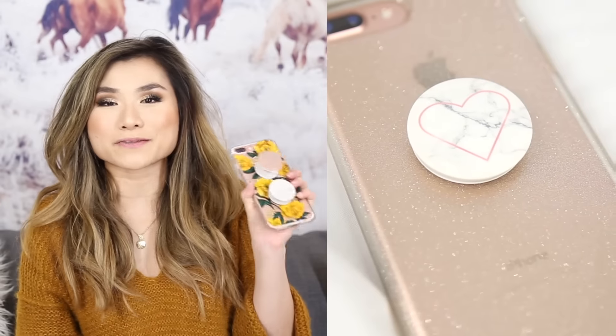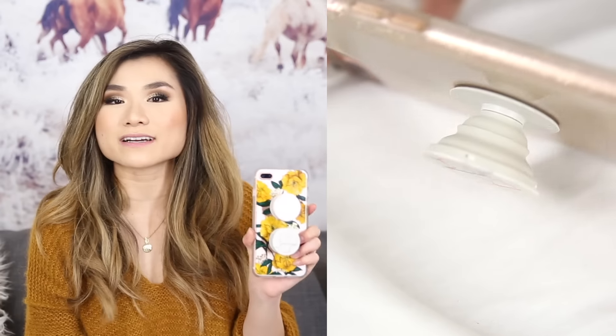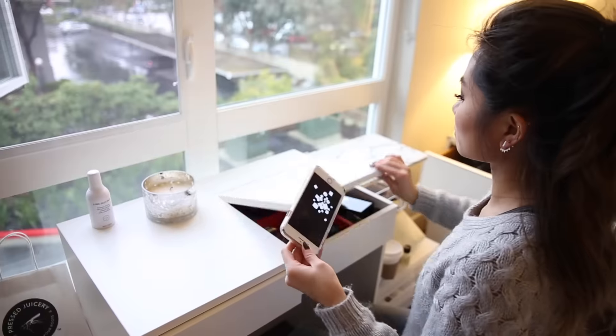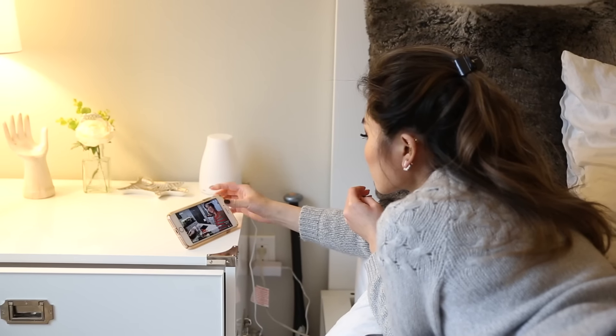Moving on to favorite home items of 2016. Item number one — I know I can't shut up about these but everyone stops me and asks about them — my pop sockets. These are seriously one of the most handy dandy things I've added to my everyday life. I actually bought two of them because I like holding it with three fingers and it gives more balance when propping up the phone.